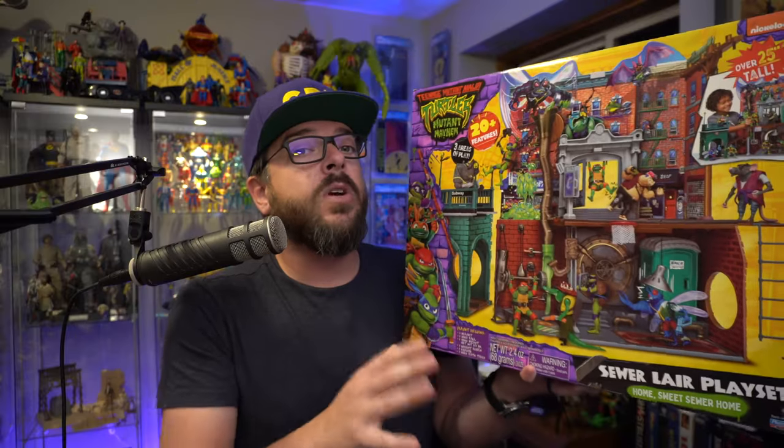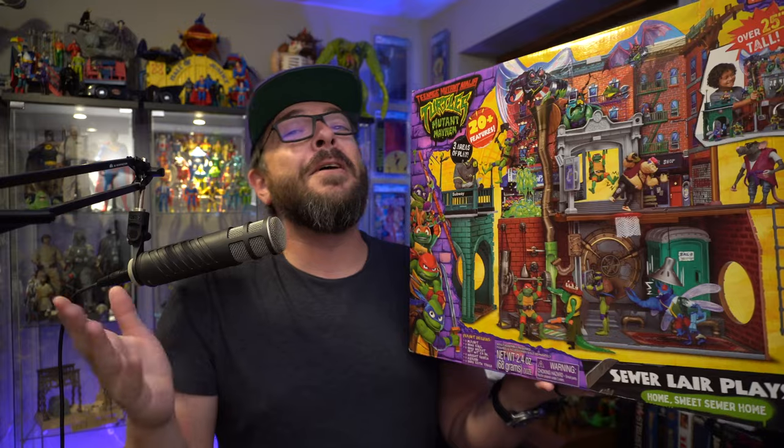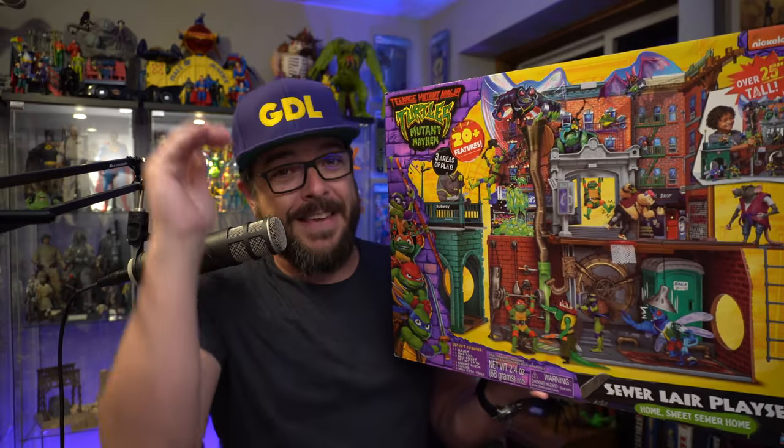After me and my fam saw the new Teenage Mutant Ninja Turtles Mutant Mayhem film on opening day, I knew I had to pick up the new sewer lair playset from the new toy line supporting the film. So how does this lair compare to sewers from years past? Keep watching to find out on this episode of Geek Dad Life.